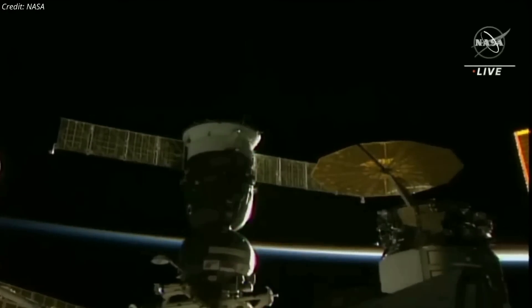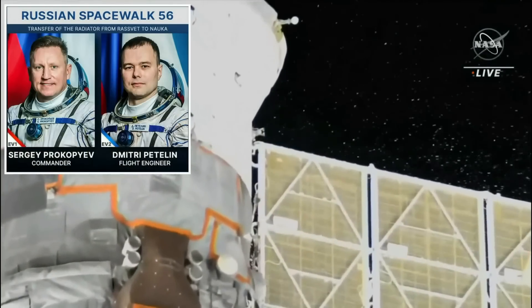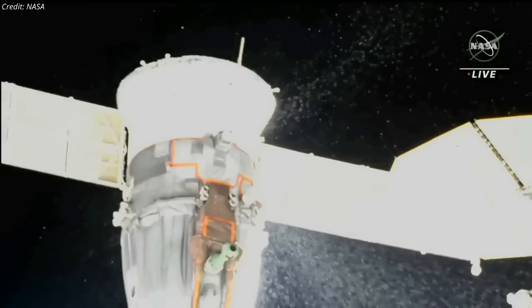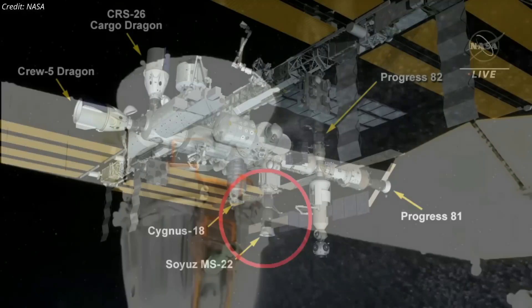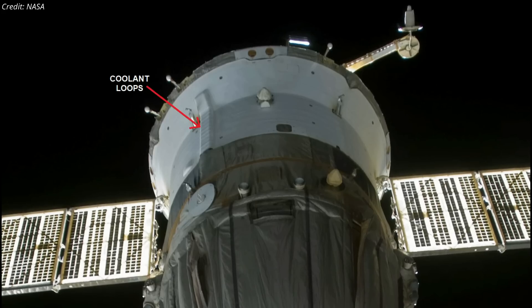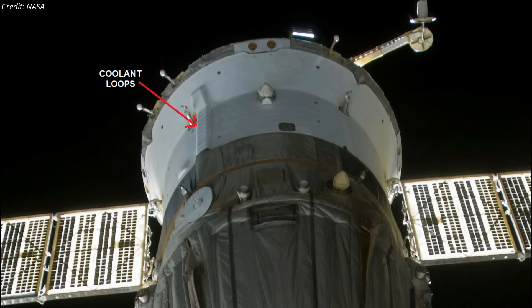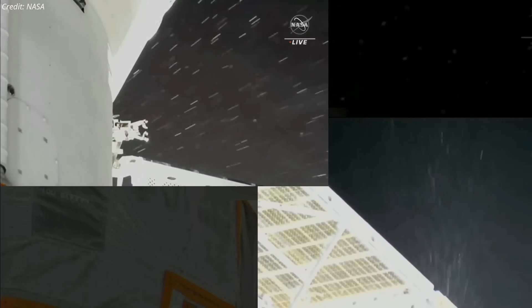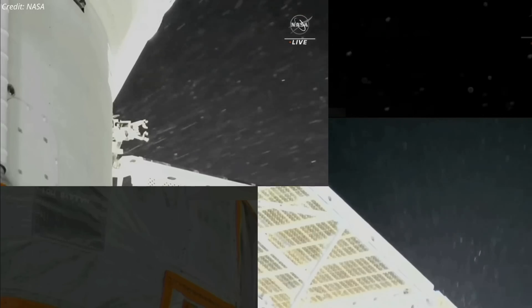The Soyuz spacecraft docked at the International Space Station suffered a significant leak on December 14, just hours before two Russian cosmonauts planned to perform a spacewalk. Video from the space station showed liquid spewing from the rear section of the Soyuz MS-22 spacecraft, docked to the Rassvet module. The leak coincided with a pressure drop in one of the external cooling loops, indicating the sprayed particles were spacecraft coolant fluid. It is currently unknown whether the leak, which lasted at least three hours, was caused by space debris, a micrometeoroid, or an onboard problem.